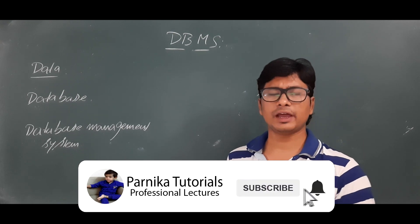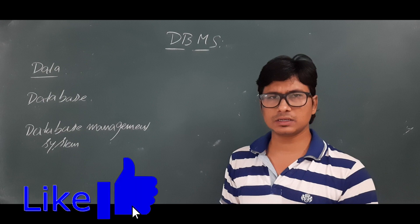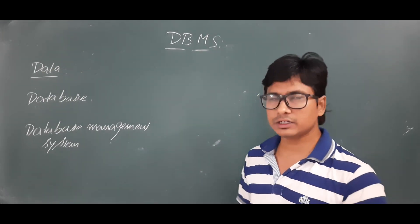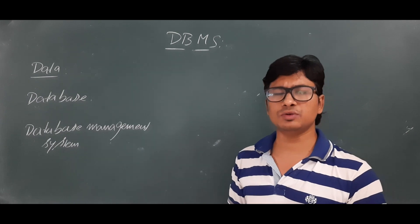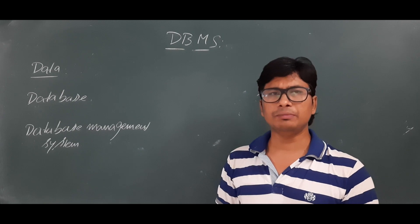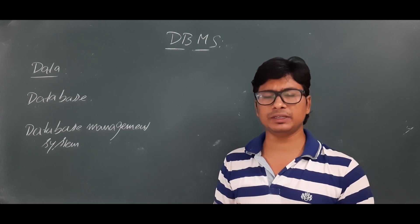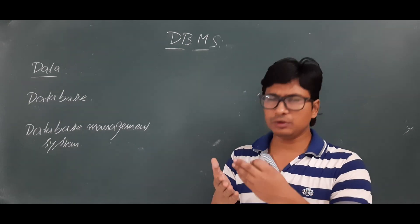Good morning students and friends. Today we will discuss the introduction to DBMS. Before that, I want to tell you how important the DBMS course is for competitive exams like GATE and UGCNET, because a lot of people have asked me whether they should study DBMS.